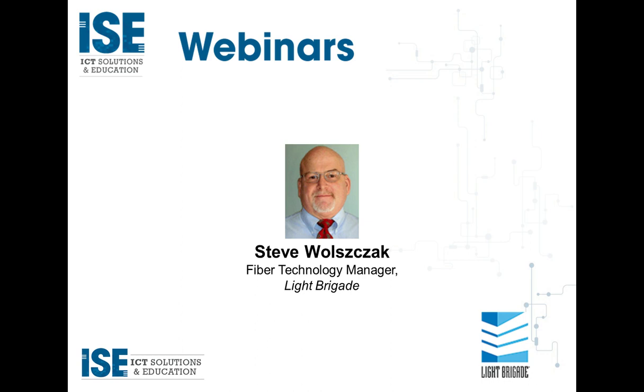Steve helped develop test and troubleshooting techniques and create job aids for testing these systems. He is a co-author of the JDSU — now the VIAVI — Guide to Fiber Optic Testing, Volume 1. In addition, we have two special guests helping with our Q&A session: Mark Boxer, Application Engineering Manager at OFS, and Stephen Martin, Product Manager for Enterprise Cables with AFL.